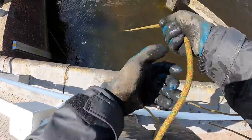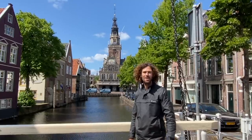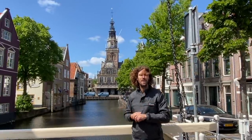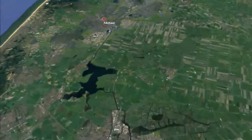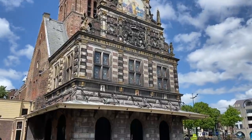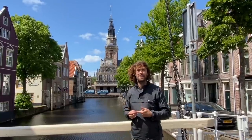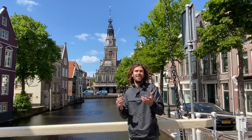G'day everyone and welcome to Alkmaar! We're on another treasure hunting adventure. I'm Lee, the Bondi Treasure Hunter. This city is an old medieval city about 40 minutes north of Amsterdam. It's got so much history because it was on a rise — in the Netherlands it's known for being underwater, which is why there are so many windmills. The city was invaded by the Spanish in the 1500s and they flooded the whole area to kick them out, and it actually worked. I've got some awesome spots lined up to hopefully find some cool stuff.